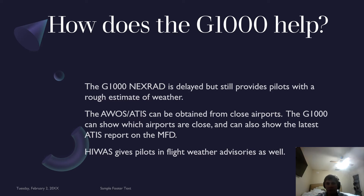This includes frequencies, information on the FBO, phone numbers, fuel, what's available — but also it will give you a form of the ATIS or AWOS, which is great.